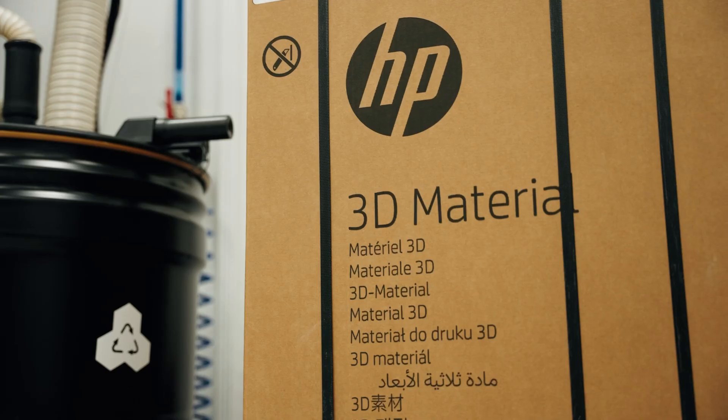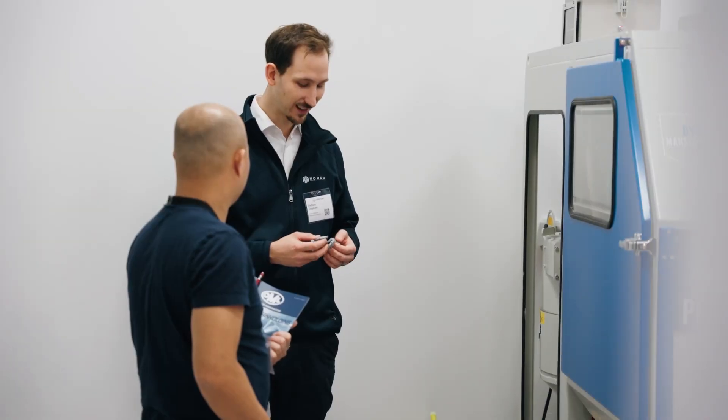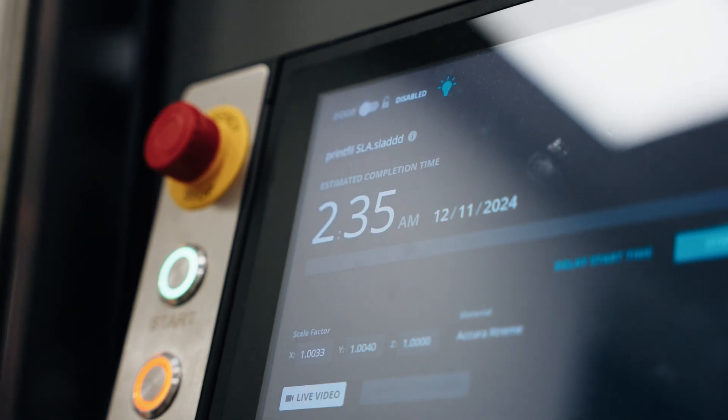My first impressions when I came to visit the innovation center was that it was very well organized. There were a lot of different machines on display, so it was nice to see what was available. Coming over here to the innovation center allows you to really feel the experience of the new modern way of production.